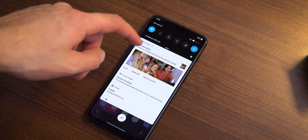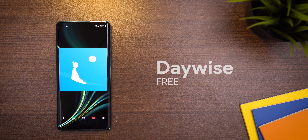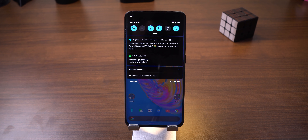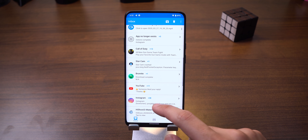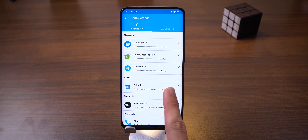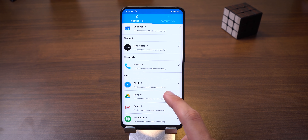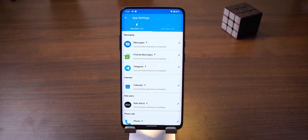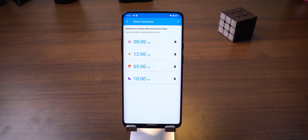Nothing is more distracting than unimportant notifications. If you're always getting interrupted by them yet don't want to entirely turn off an app's notifications just in case it sends something important, then I recommend you check out Daywise. This app will only show you important notifications instantly, and will batch all other notifications to notify you later in the day when you're not busy. Instant notifications can include messaging apps, calendar events, Uber ride alerts, phone calls, emails, or anything else you deem important. All other notifications will only come through a couple of times a day in batches, so you can avoid checking your phone hundreds of times a day.